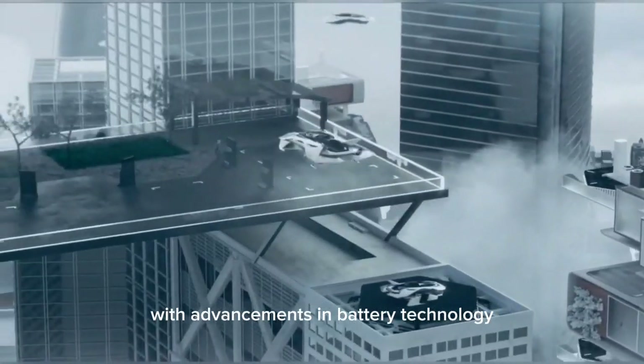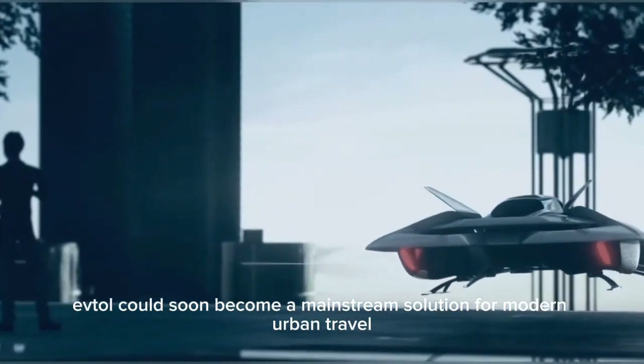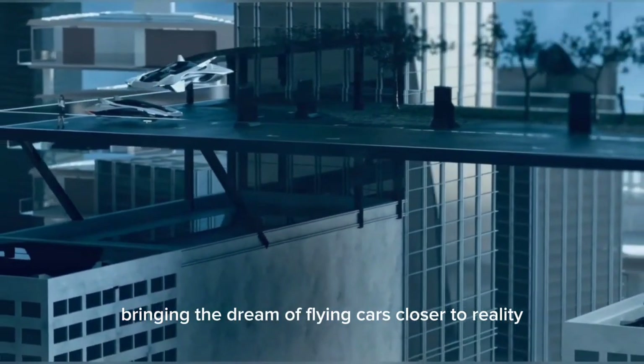With advancements in battery technology and air traffic control systems, the Bellwether EVTOL could soon become a mainstream solution for modern urban travel, bringing the dream of flying cars closer to reality.